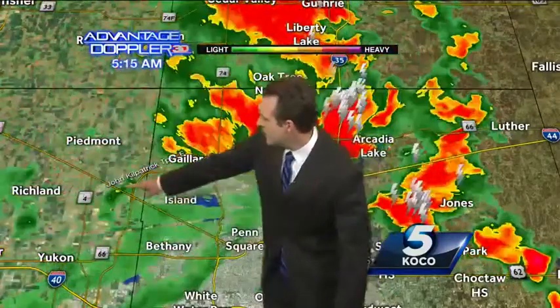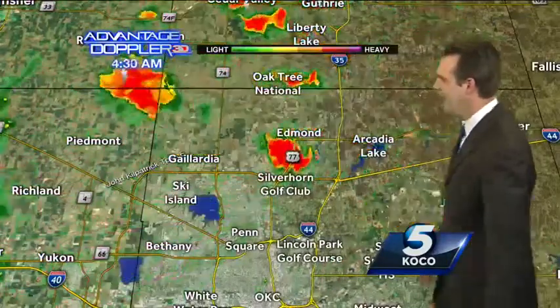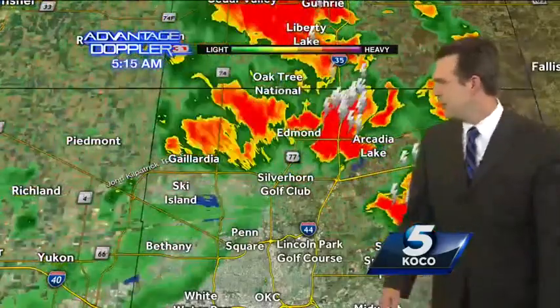Up towards Lake Overholser — in fact, there it is developing right there along County Line. And I do expect this in central Oklahoma City, probably a storm in the metro in about 30 minutes from right now.